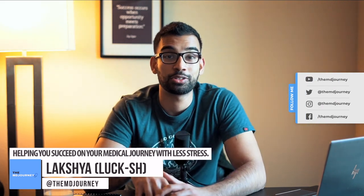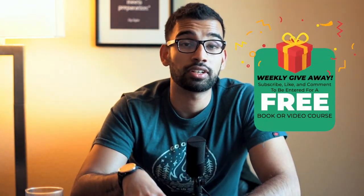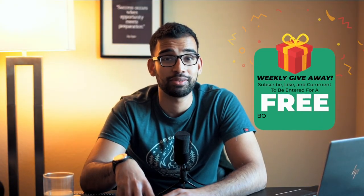Welcome to the MD Journey. I help individuals like you succeed on their medical journey with less stress. If you're new to this podcast, make sure you leave an honest review on iTunes or Spotify, which helps grow this podcast and get it in the ears of more individuals. To encourage feedback, at the end of each week we're selecting one lucky winner to win either a free ebook or a free training course — absolutely free. It doesn't have to be five stars, although that's obviously encouraged.